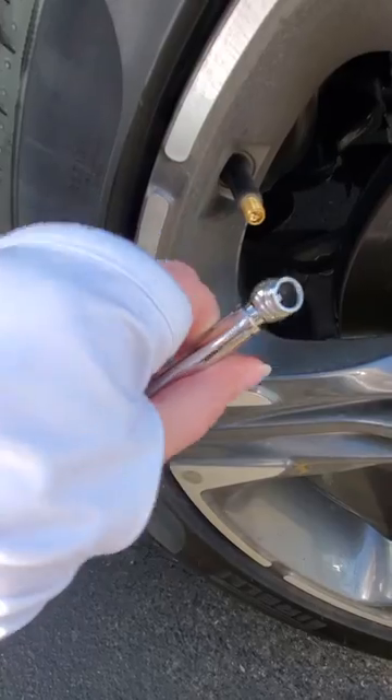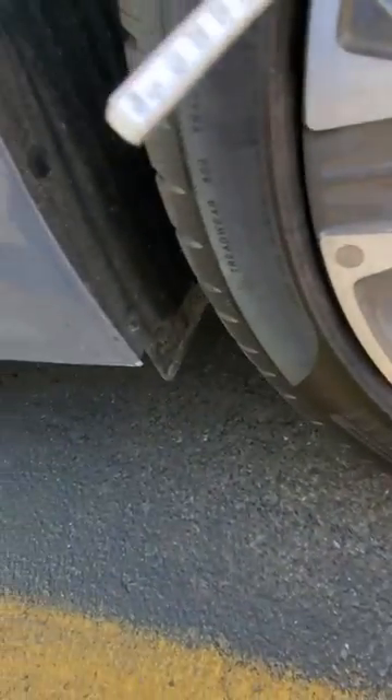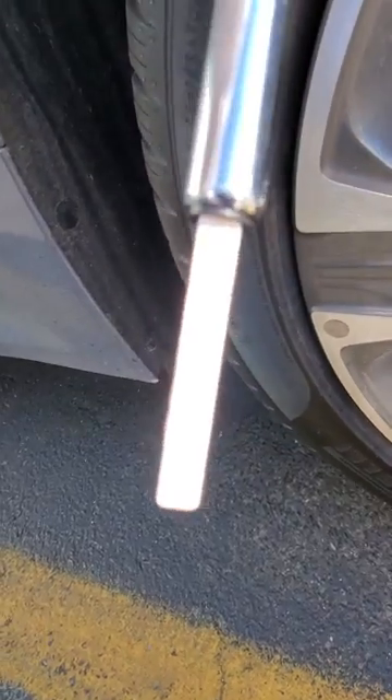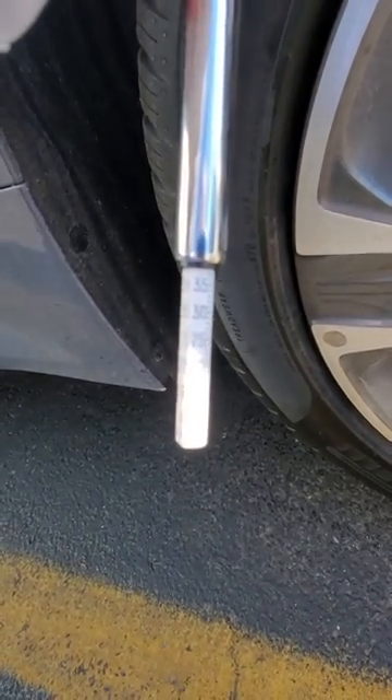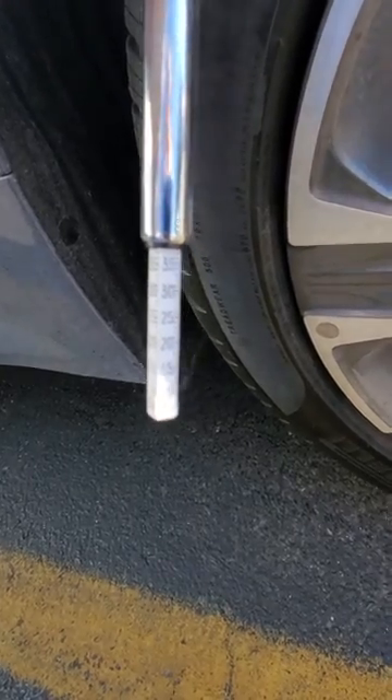You literally just take this little piece here and stick it on the end, and this end here shoots out. It's kind of difficult to see on the camera, but I'm sitting at 35 PSI, which is exactly where I'm supposed to be.